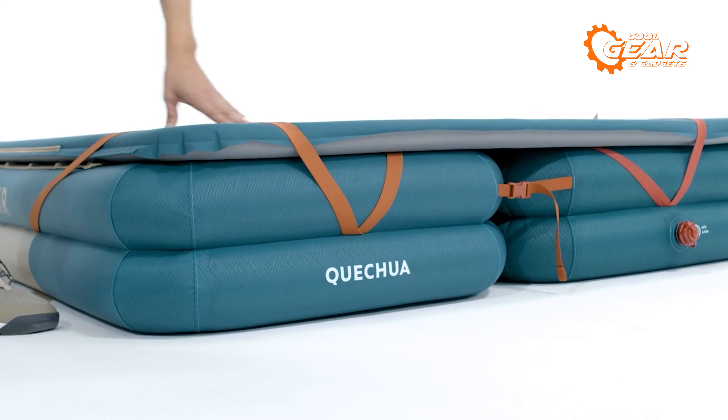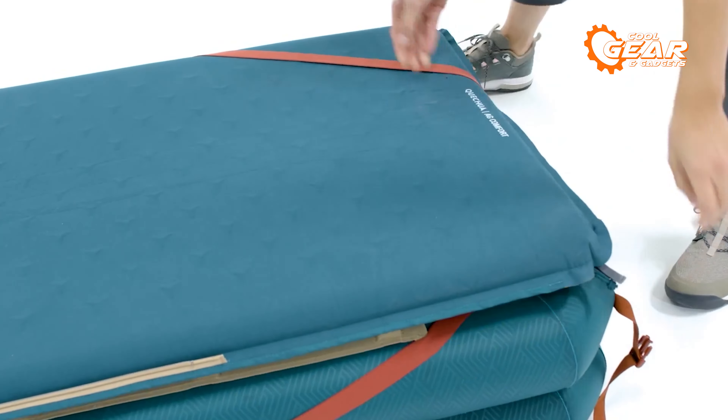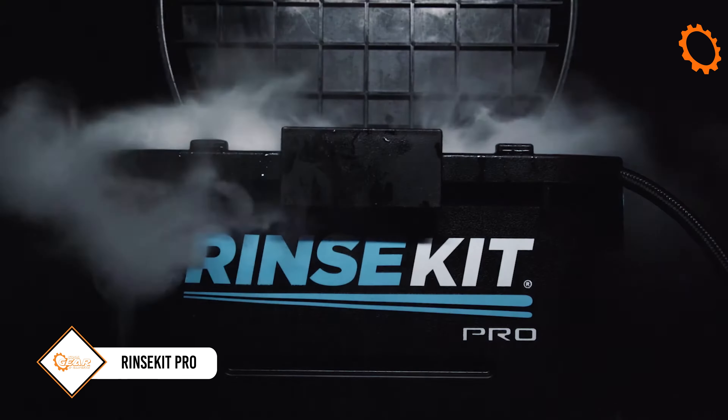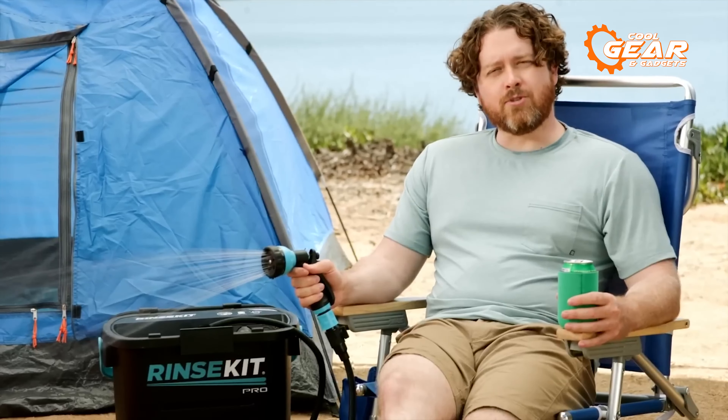The Camp Bed Air is an inflatable bed base that can be combined with another one to make a double bed, or with any camping mattress with a maximum width of 27.6 inches. It is easy to inflate with a pump in just one minute. Plus it is durable, lightweight, and compact, making it ideal for your camping trips.